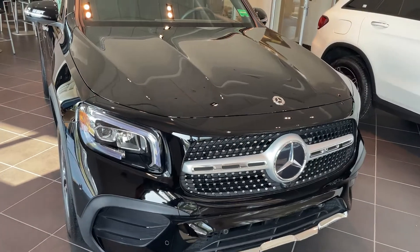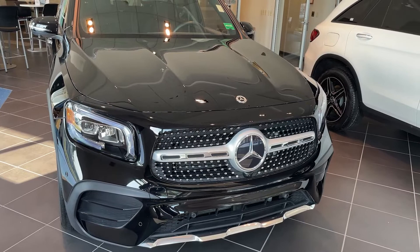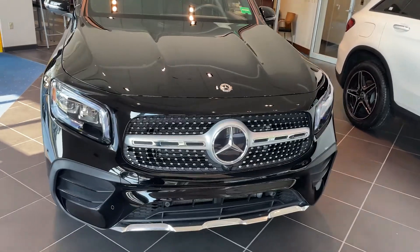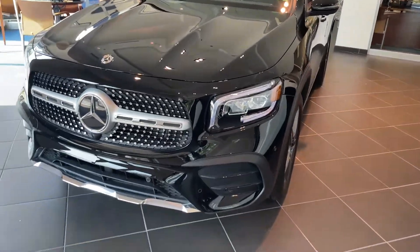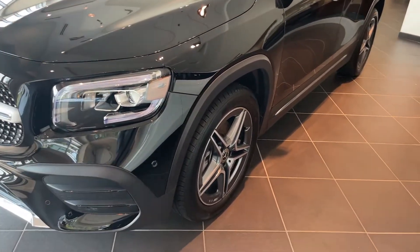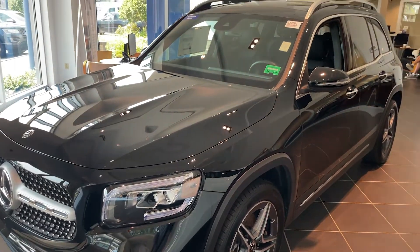This is the AMG line. You can see the grille — it is a sport grille. The wheels also go along with the AMG line. Very attractive look.